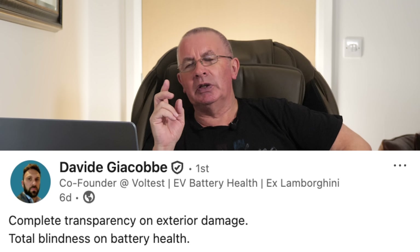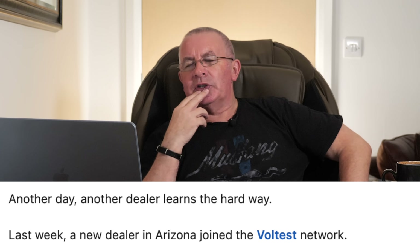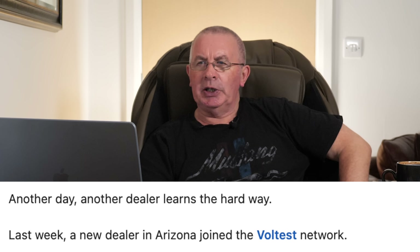So here we go — David Jacobi. I'm having a FaceTime call with him on Thursday. Complete transparency on exterior damage, total blindness on battery health. In BCA, there was even one with battery damage the other day — the Audi e-tron — even that one had a condition report that never mentioned anything about the battery underneath. It's just all outside. Blindness on battery health — another day, another dealer learns the hard way.